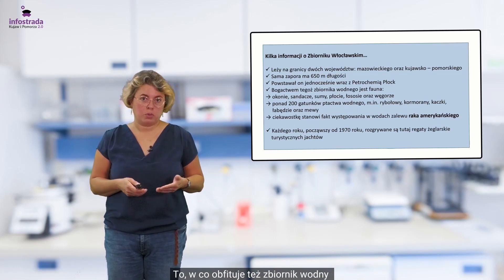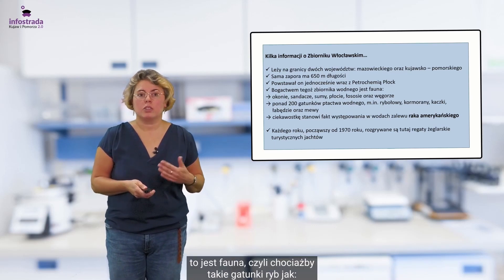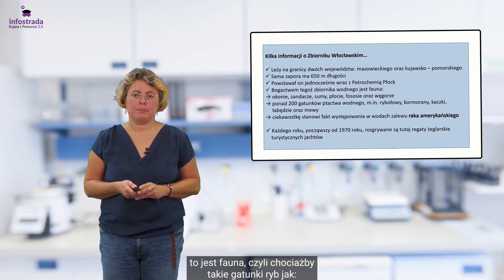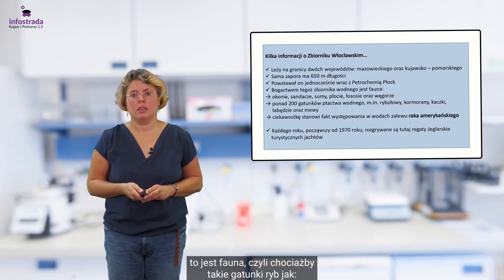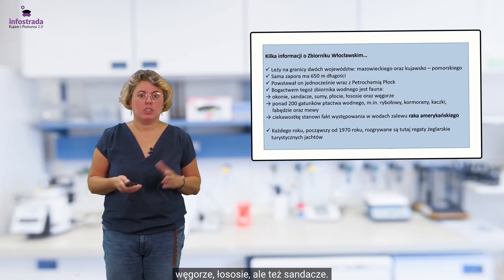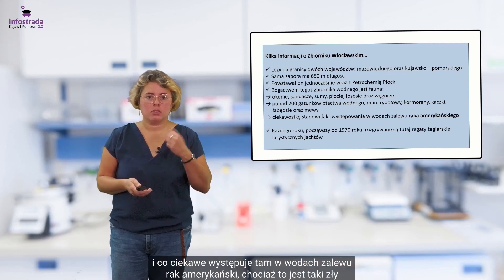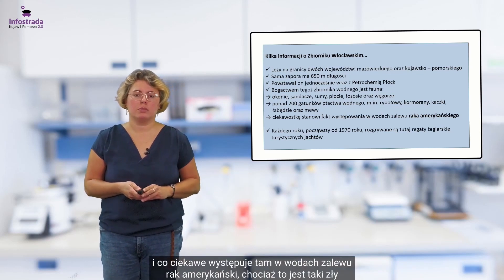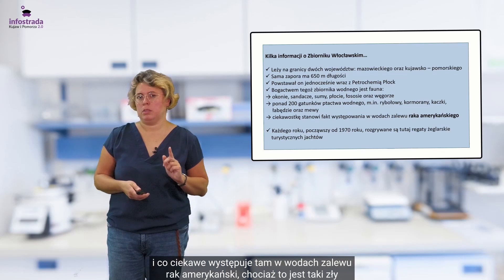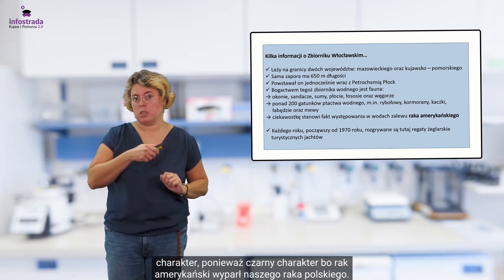Co obfituje też zbiornik wodny, to jest fauna. Chociażby takie gatunki ryb jak węgorze, łososie, ale też sandacze. Mamy tam bardzo duże bogactwo ptaków. I co ciekawe, występuje tam w wodach zalewu rak amerykański — chociaż to jest taki czarny charakter, ponieważ rak amerykański wyparł naszego raka polskiego.